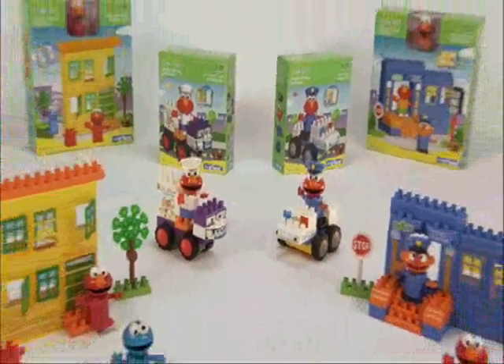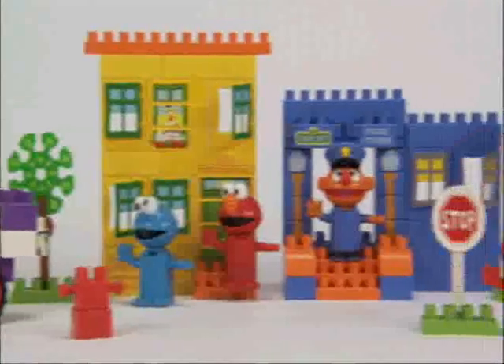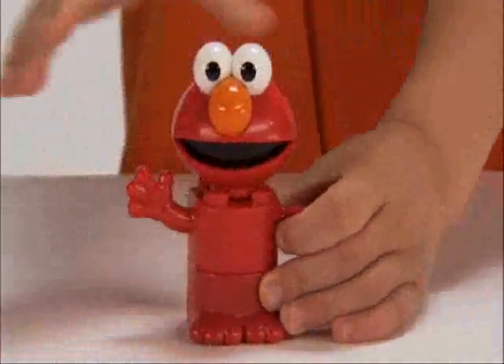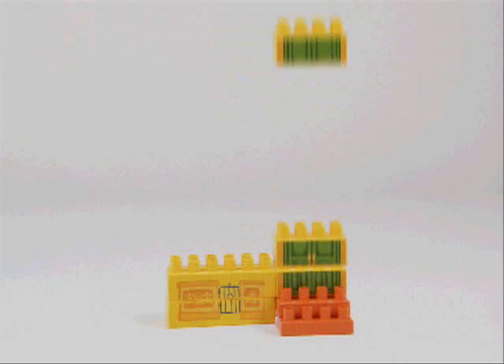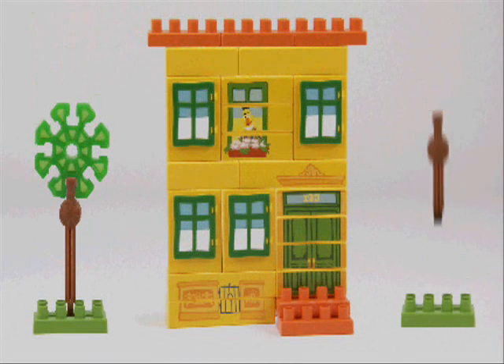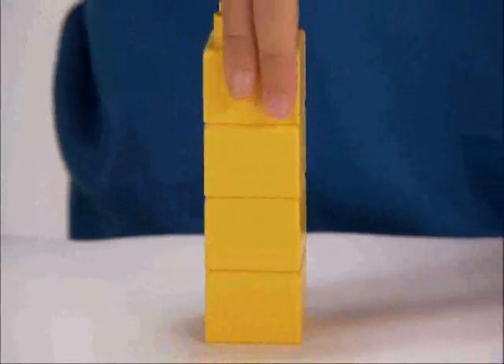The new Sesame Street Neighborhood Collection from KidConnects. Now your child can build their own Sesame Street Neighborhood, complete with build-their-own Sesame Street friends — Elmo, Cookie Monster, or Ernie. Each set contains KidConnects blocks that work seamlessly with the colorful, chunky KidConnects rods and connectors to deliver easy building fun for kids ages 2 to 5.